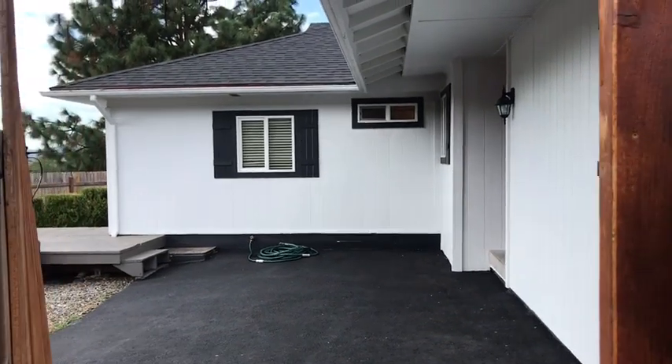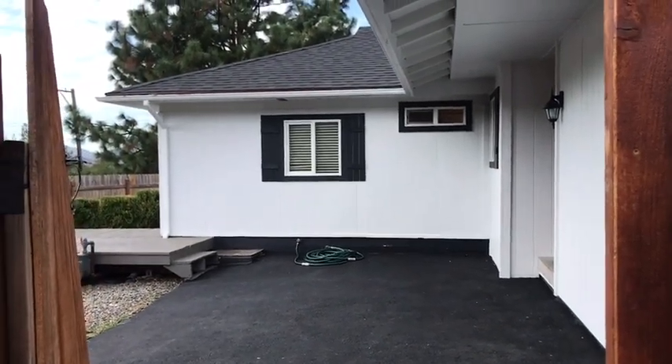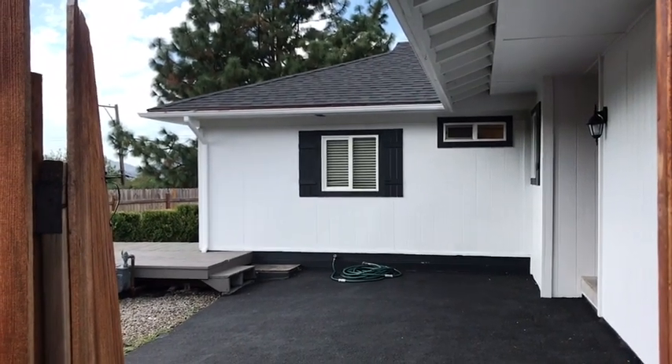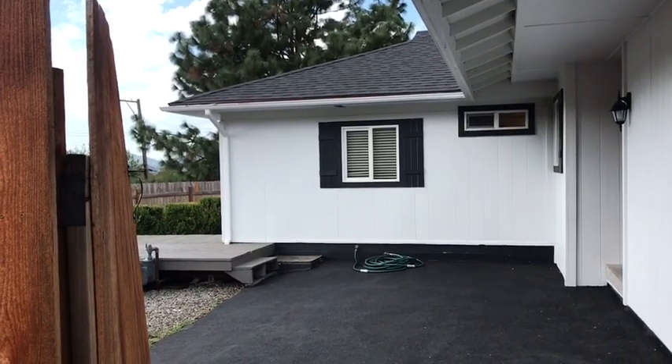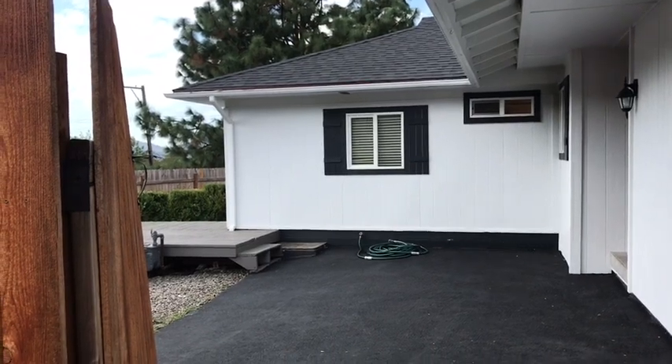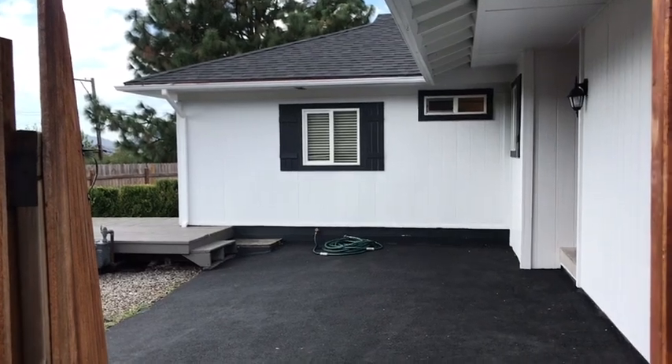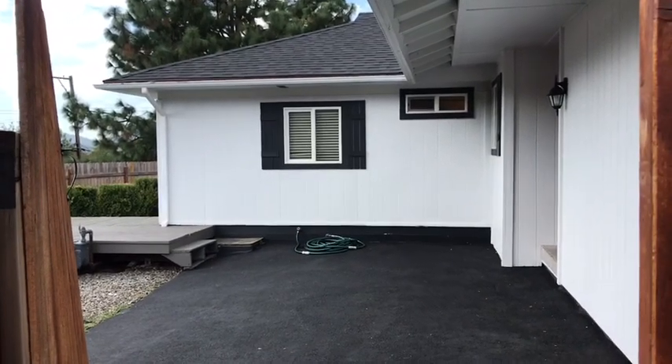Hello and welcome to Pioneer Property Management. Today we're at the property of 1755 Northeast Todd Avenue here in Roseburg, located at the corner of Todd and Alameda. This is a four bedroom, two and a half bath home with some great amenities.